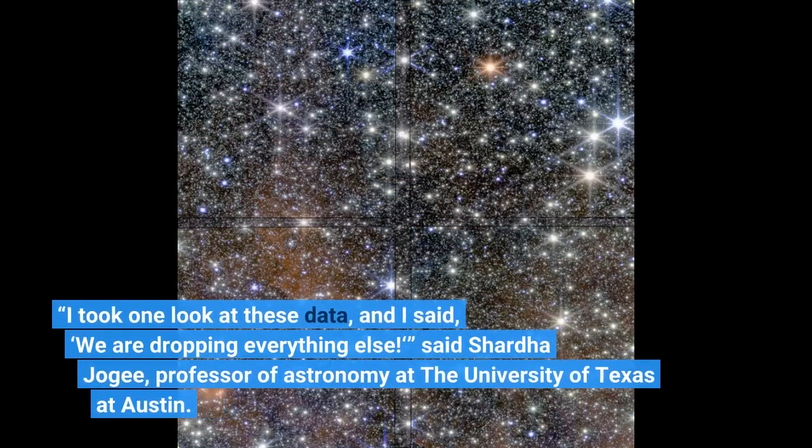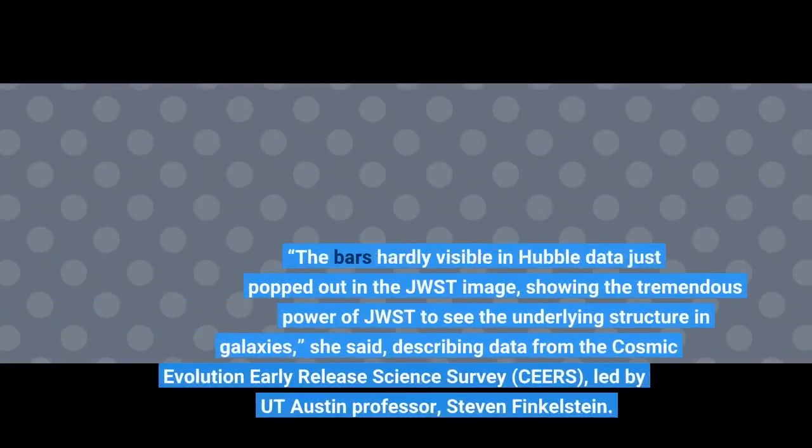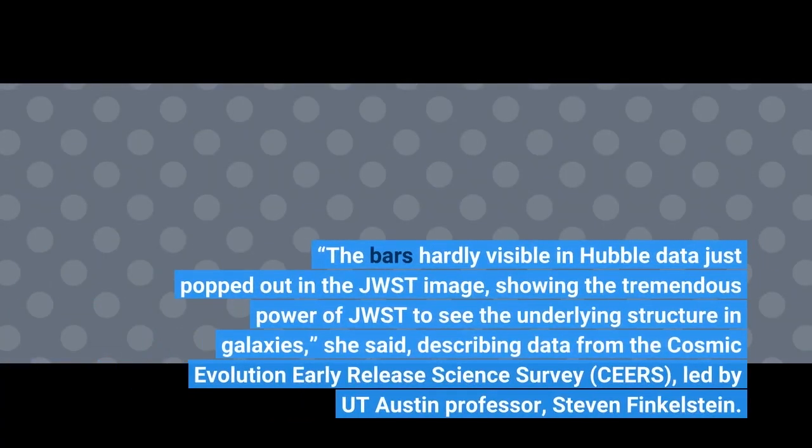"I took one look at these data, and I said, we are dropping everything else," said Sharda Jogi, professor of astronomy at the University of Texas at Austin. "The bar is hardly visible in Hubble data but just popped out in the JWST image," she said, describing data from the Cosmic Evolution Early Release Science Survey, CEERS, led by UT Austin professor Steven Finkelstein.